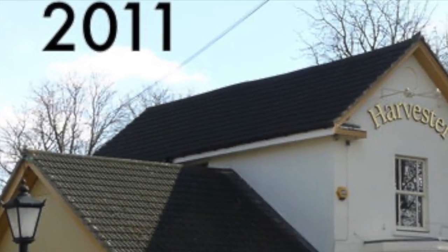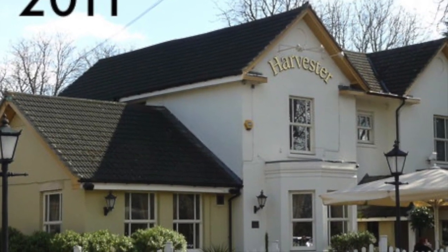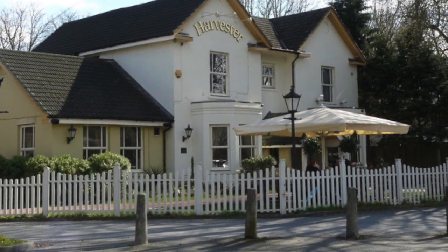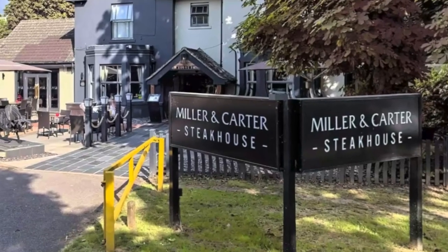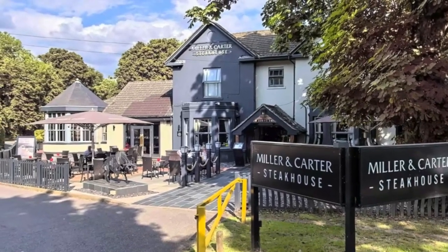In 1994 the site was purchased by Whitbread PLC, and the existing original house was developed and extended to form a Brewer's Fair public house. A new ecology centre was also built by Whitbread PLC to house the Mitcham Common Conservators and provide changing facilities for local sports clubs.